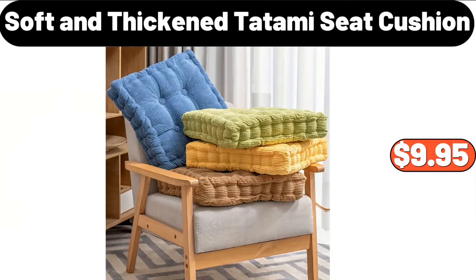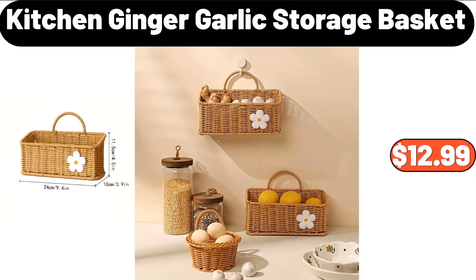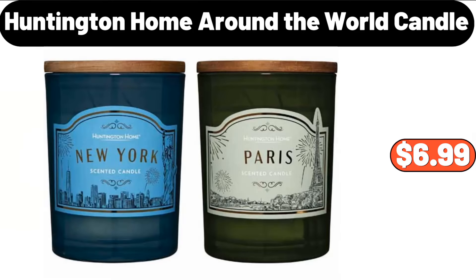Soft and Thickened Tatami Seat Cushion, $9.95. Kitchen Ginger Garlic Storage Basket, $12.99. Huntington Home Around the World Candle, $6.99.